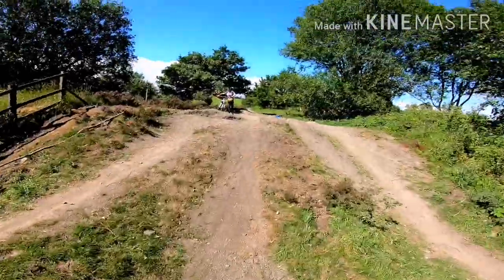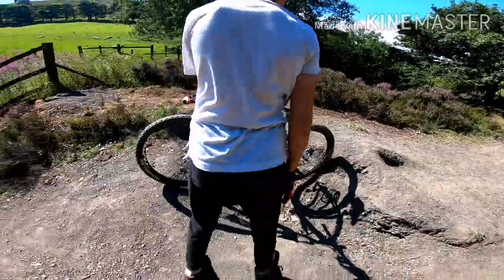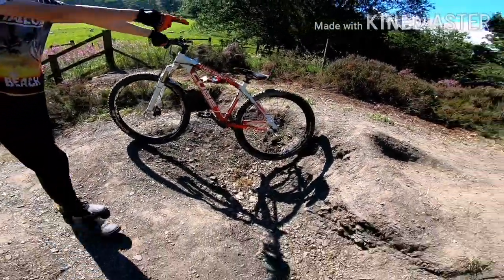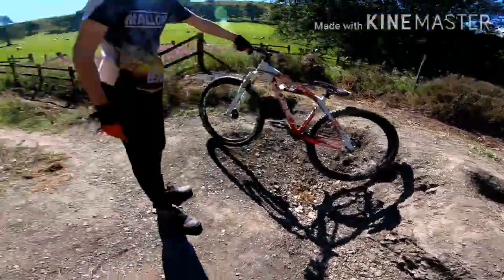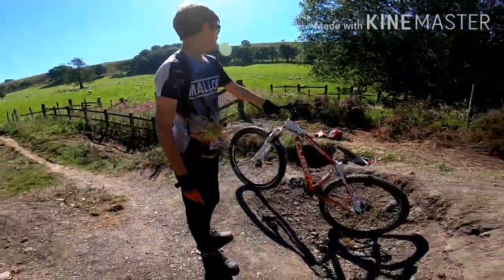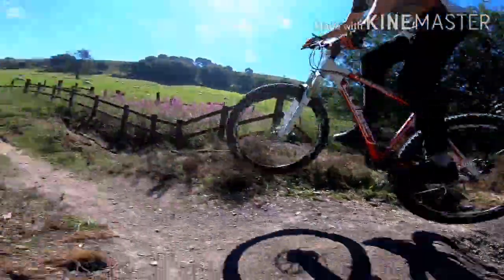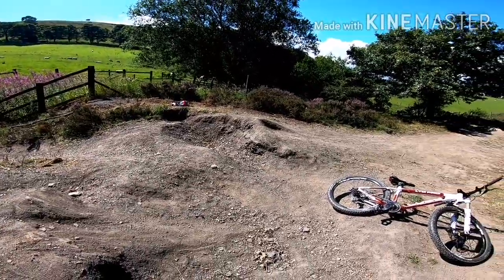Now we are on to the biggest jump of them all. Let's just show you how big it is — there you go. It's as big as Oliver's bike, and that's a big bike. The takeoff takes about four before that. I'm gonna try this because that one's kind of like I've got to go higher and I'm not very good at that. This one's kind of like that one so I'm gonna try it, but Oliver's gonna demonstrate first. He's trying this smaller one here first — it's still quite big though.